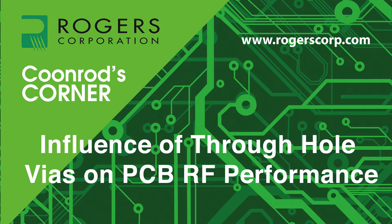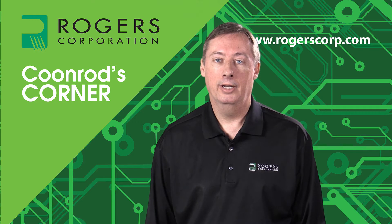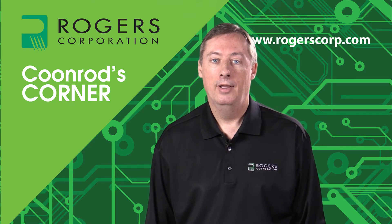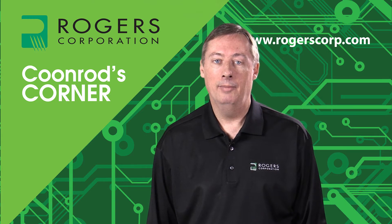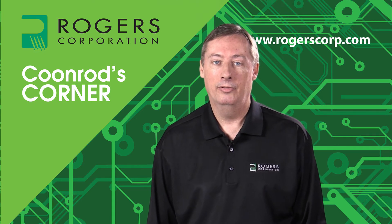Welcome to another edition of Coonrod's Corner. Today's topic: influence of through-hole vias on PCB RF performance. Hello, welcome to Coonrod's Corner. My name is John Coonrod. I am a technical marketing manager for Rogers Corporation. Today I'm going to be talking about printed circuit boards, and specifically plated through-hole vias and the impact they can have on RF performance for printed circuit boards.